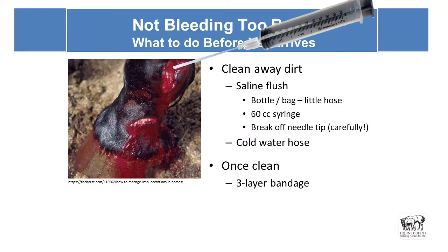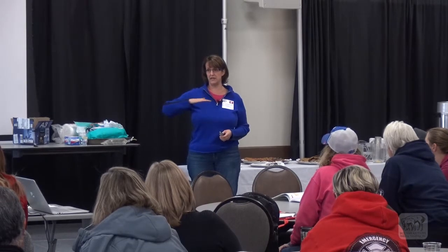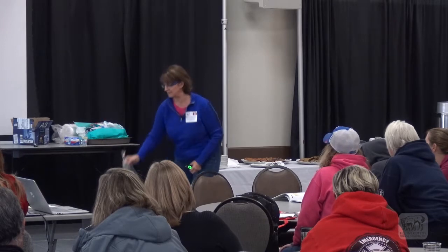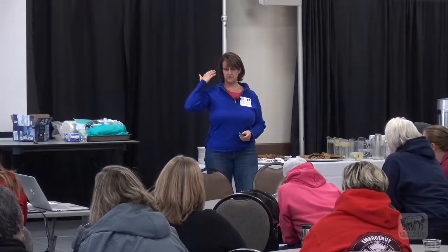Here's an example that's not bleeding too badly — you can see the fetlock, the pastern, there's blood and it looks terrible, but remember how much blood we said could be lost, and this is actually not bad. You can clean the dirt away with saline flush: poke holes in the lid of the bottle in a sterile manner and squirt it, use the saline bag, or use the 60 cc syringe — though that will take longer, so it's more appropriate for smaller wounds or around the eyes. The broken-off needle tip technique is helpful for higher pressure.